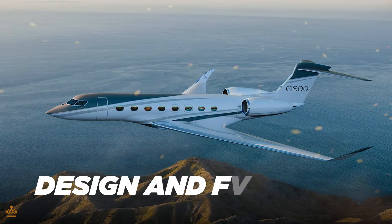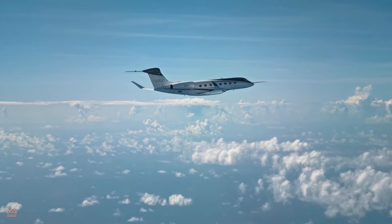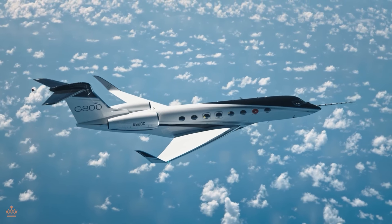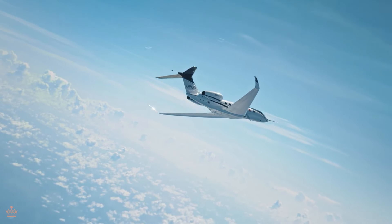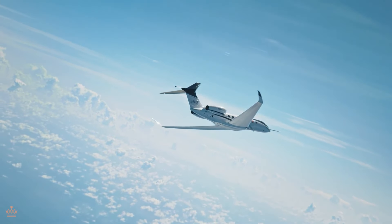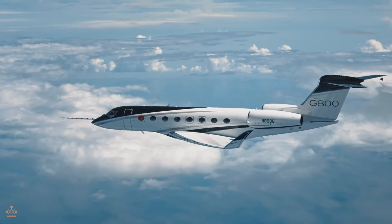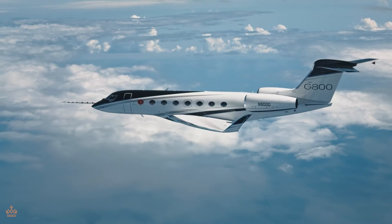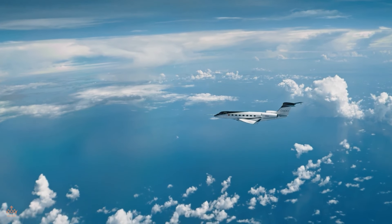Let's begin with the design of the Gulfstream G800. Picture a sleek, low-wing monoplane shape that slices through the air effortlessly. This design isn't just for looks — it's all about maximizing efficiency and reducing drag to make your journey smoother and more fuel-efficient. And those upswept winglets? They're like little wings on the ends of the main wings, helping to increase lift and further improve the aircraft's performance.